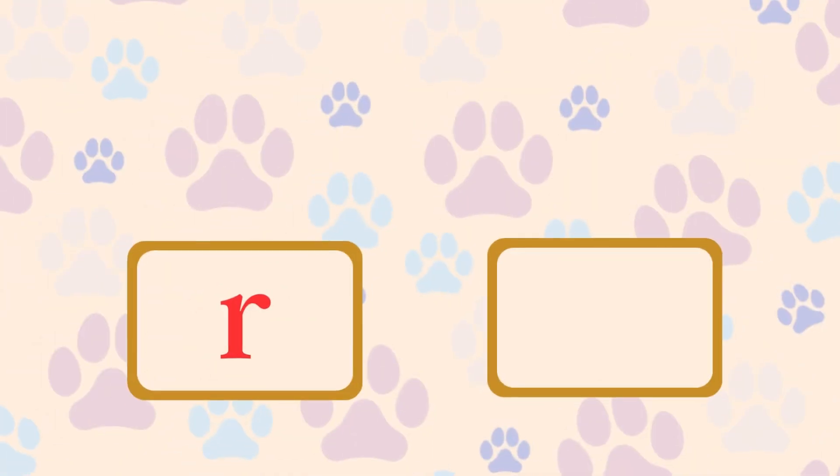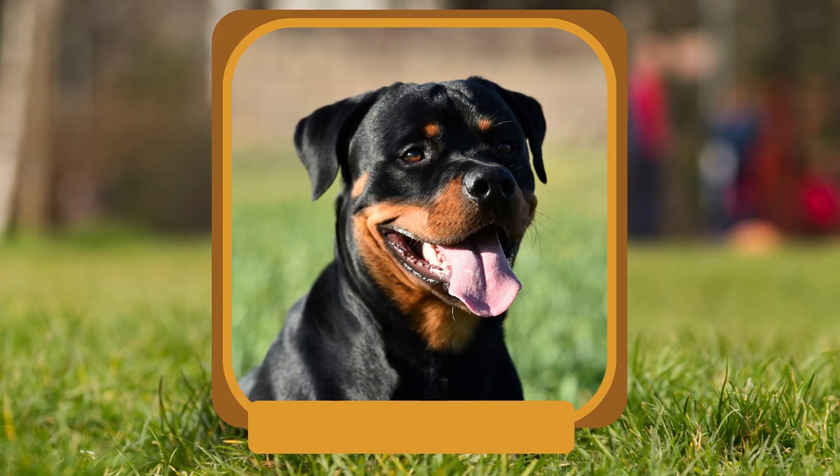R. Which breed is known for its strength and loyalty as a working dog? Rottweiler.